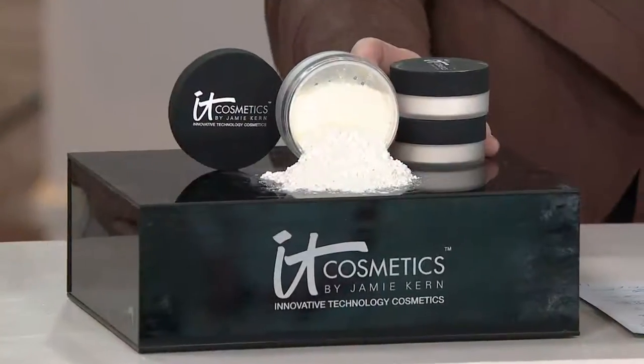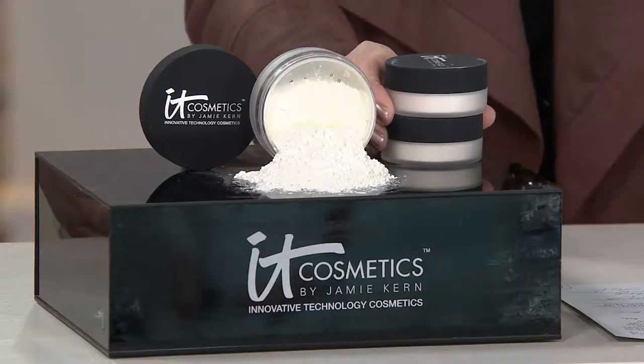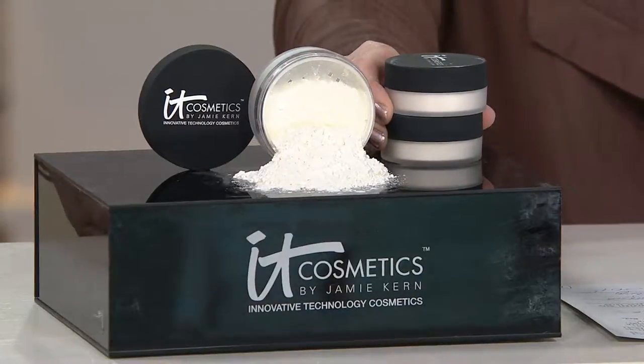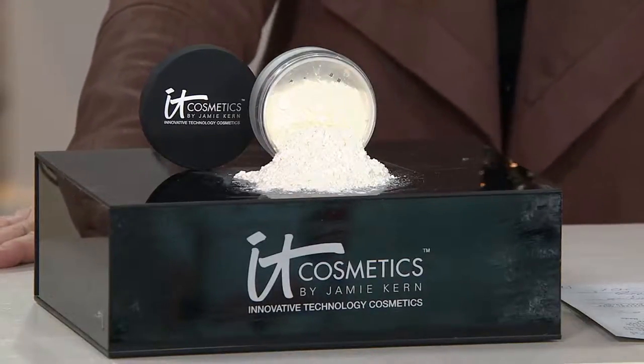So at the end of this month, the super size of this iconic product — you need it — is the last month it will be presented until 2016. There is no auto delivery, so you can't lock into this. Stock up now because this is the last month. The super size is more than double the amount of the original, and it's $10 and 67 cents a month on easy pay.